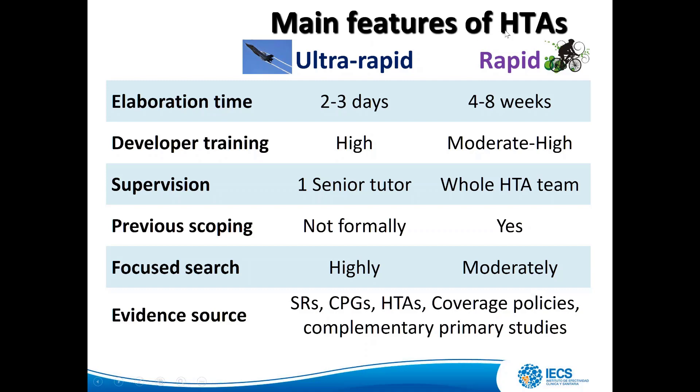The main features of our HTAs: ultra-rapid takes two to three days; rapid takes four to eight weeks. Developer training is very high for ultra-rapid and moderate to high for rapid. Supervision is one senior tutor for ultra-rapid and the whole team for rapid. Previous scoping is not formal for ultra-rapid but is formal for rapid HTA. Focused search is highly intensive in ultra-rapid and moderate in rapid. Evidence sources are the same for both: systematic reviews, clinical practice guidelines, HTA documents, coverage policies, and complementary primary studies.